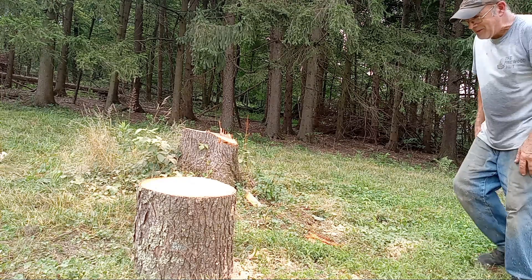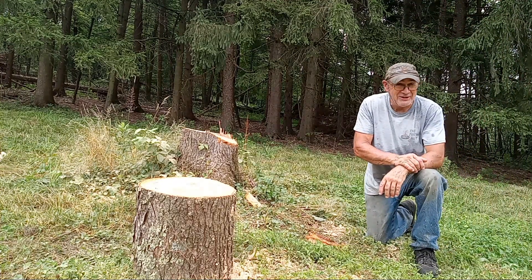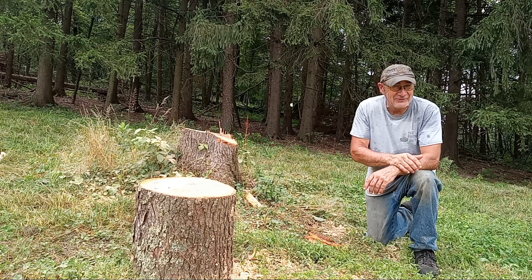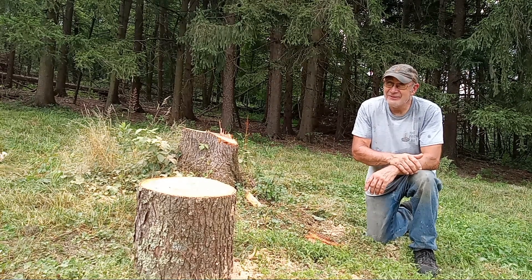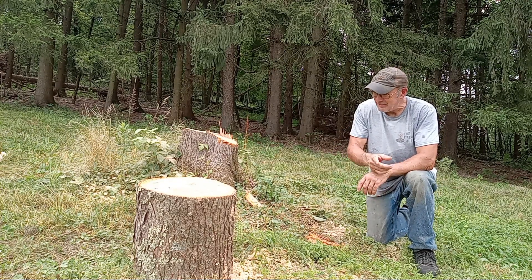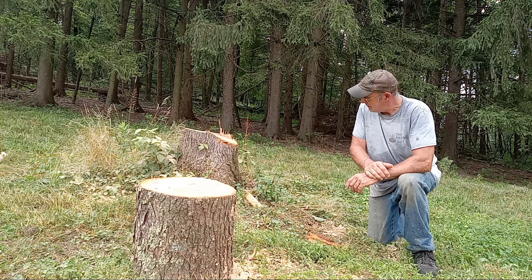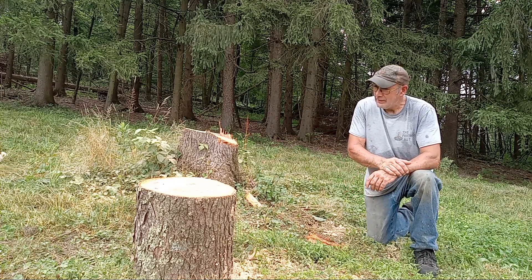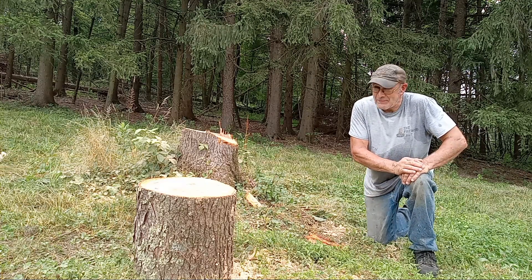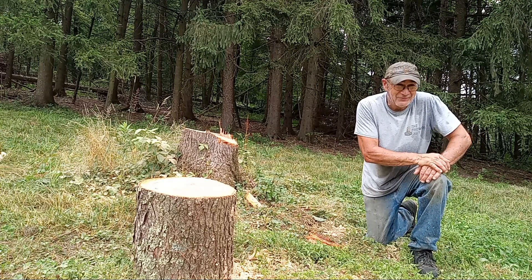I hit the record button so I must have to do a video here. I'm on location again — I found another place to harvest some firewood, some standing trees. This is the first round off the stump here, probably about a foot in diameter, and I'm out in Cranberry Township this time, not on a billy goat hillside.